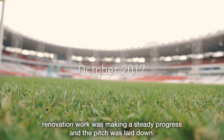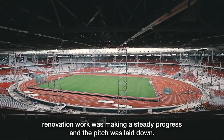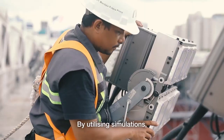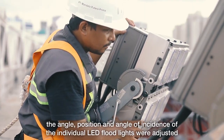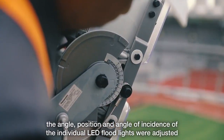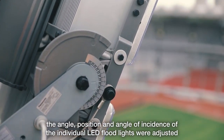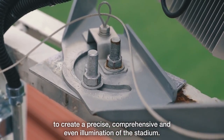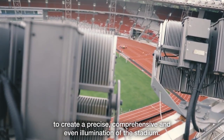In October, renovation work was making steady progress and the pitch was laid down. By utilizing simulations, the angle, position, and angle of incidence of individual LED floodlights were adjusted to create a precise, comprehensive, and even illumination of the stadium.